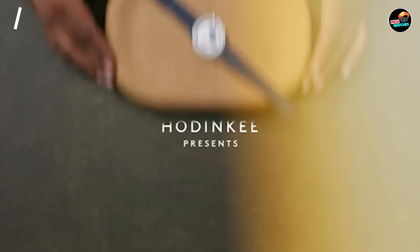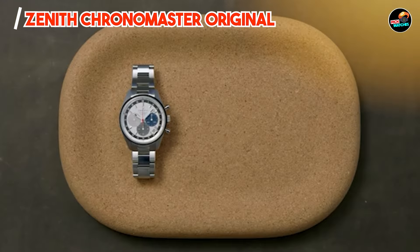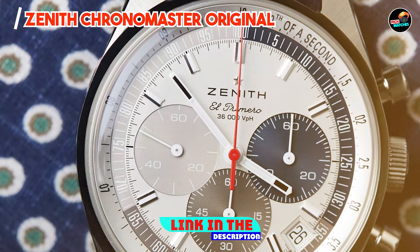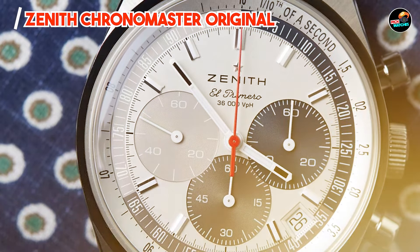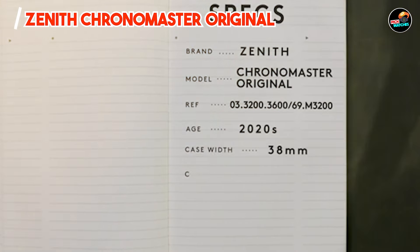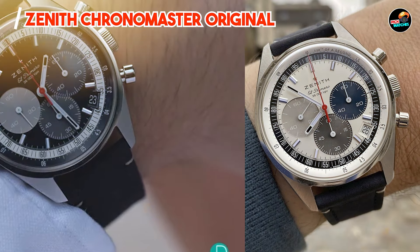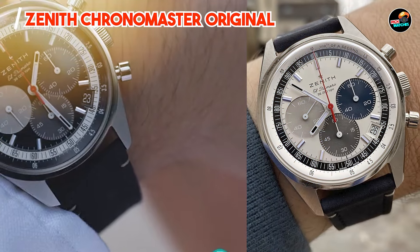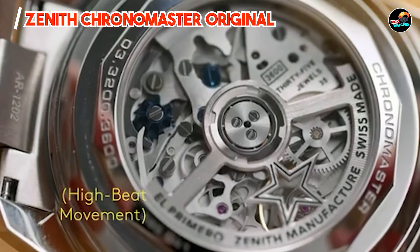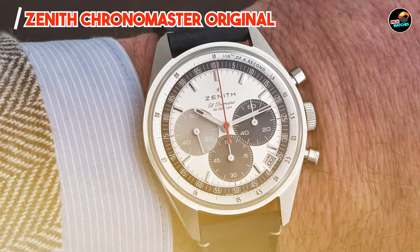In the second spot, we have the Zenith Chronomaster Original. This model pays homage to Zenith's rich heritage in chronographs, offering a blend of vintage charm and modern sophistication, celebrating the brand's legacy with refined aesthetics and impeccable craftsmanship. Key features: The Chronomaster Original features a 38mm to 42mm stainless steel or gold case, depending on the model, paired with a sapphire crystal for scratch resistance.